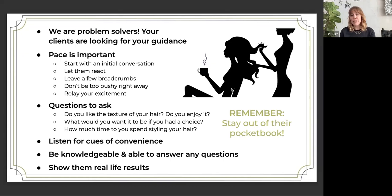Being knowledgeable and able to answer any of their questions is super important — that's where you gain trust. Being able to talk about why Curl Cult is different, what the results will feel like, what they will look like, and answer even more technical questions as well. Make sure you're brushed up on all that information. And as Shannon said, show them real-life results. Our Instagram is a great place to do that, but also as you build your book, show them your own Instagram and the looks that you yourself have created.